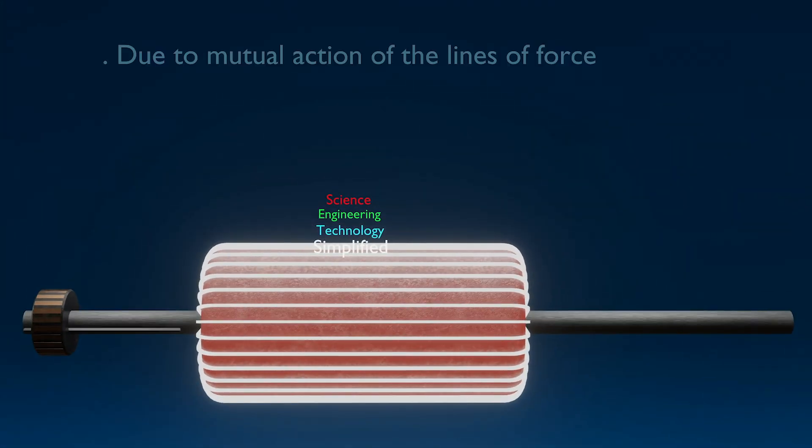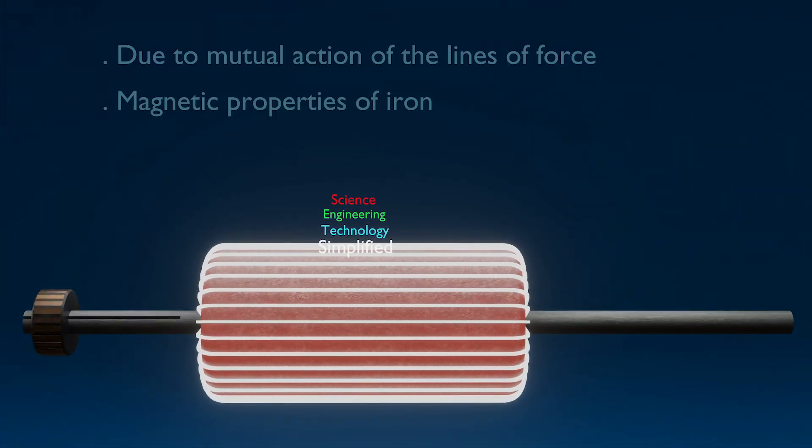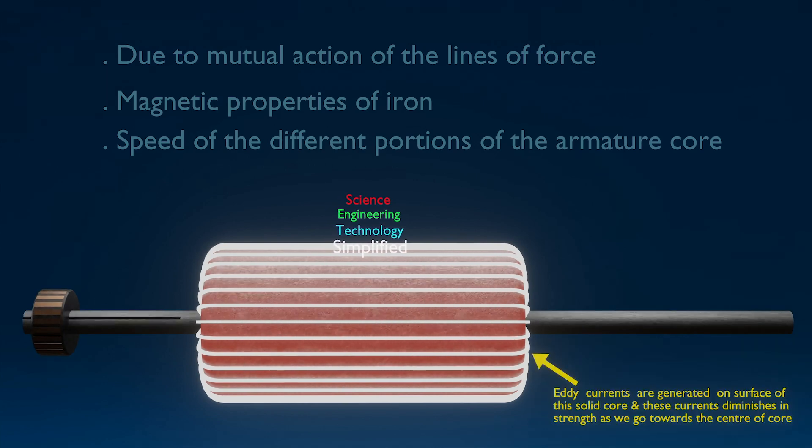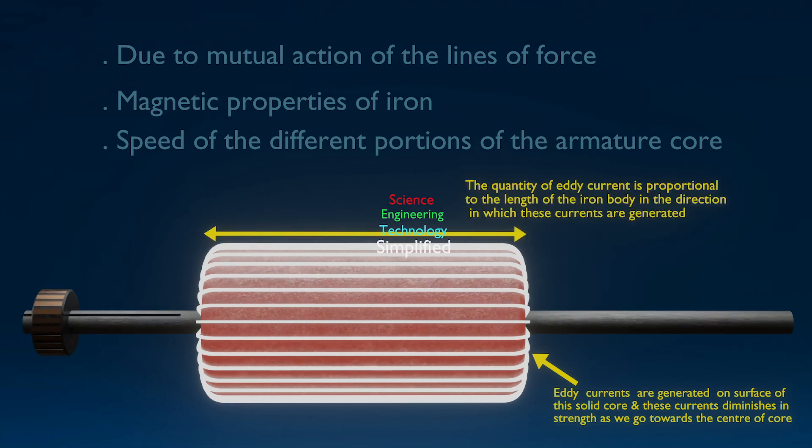Tesla observed that due to the mutual action of the lines of force, the magnetic properties of iron, and the speed of different portions of the armature core, these eddy currents are generated principally on and near the surface of the armature core and diminish in strength gradually toward the center. He also observed that under the same conditions, the quantity of eddy current is proportional to the length of the iron body in the direction in which these currents are generated.